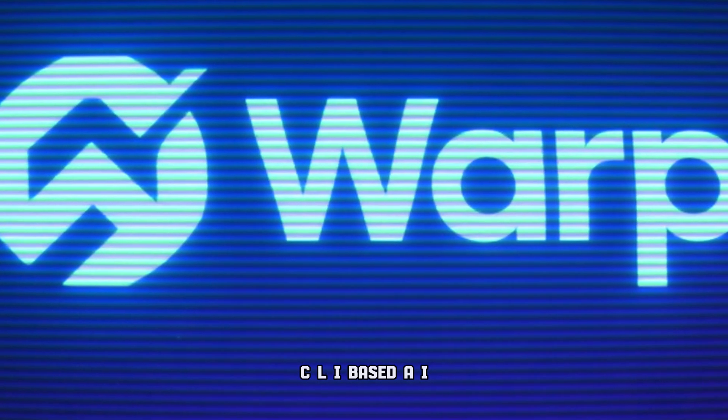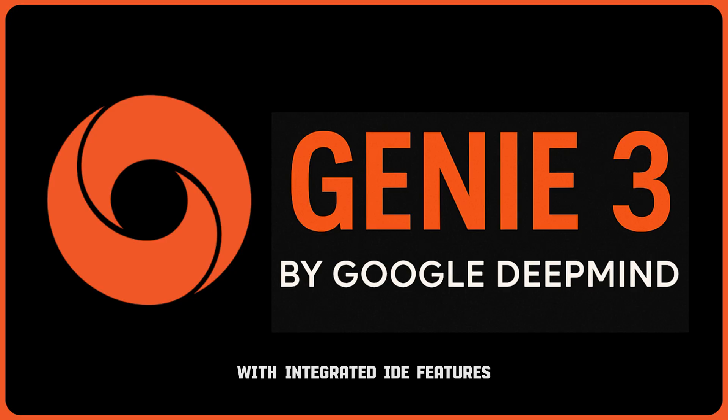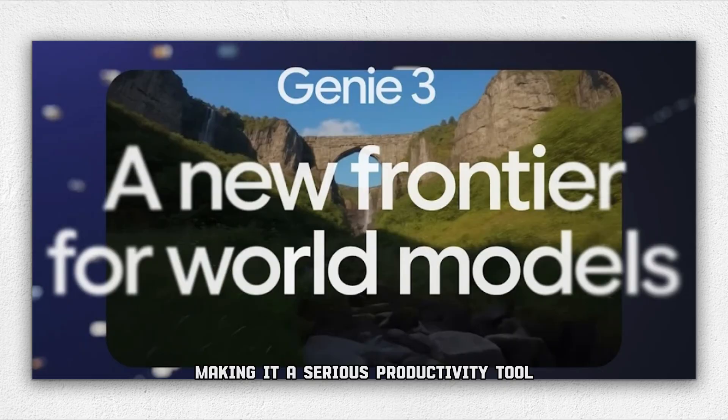And finally, we have Warp, a CLI-based development tool that placed in the top five on SWE benchmarks. It blends the raw power of CLI agents with integrated IDE features like file editing, diff reviews, parallel execution, and deep code-base navigation — making it a serious productivity tool for developers who live in the terminal.